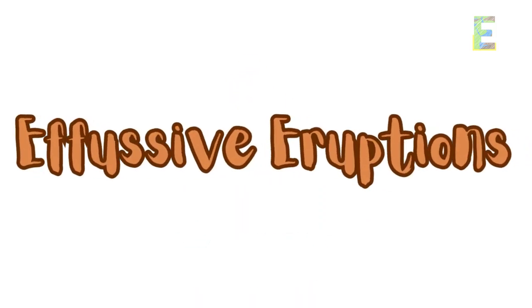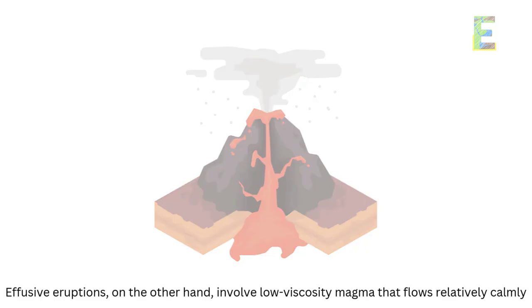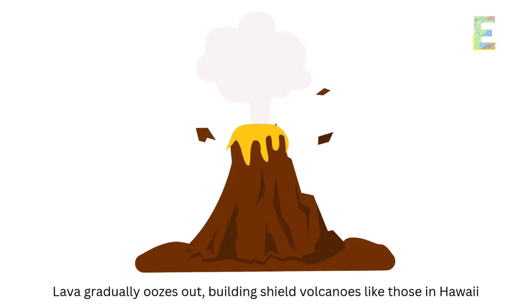Effusive eruptions, on the other hand, involve low-viscosity magma that flows relatively calmly. Lava gradually oozes out, building shield volcanoes like those in Hawaii.